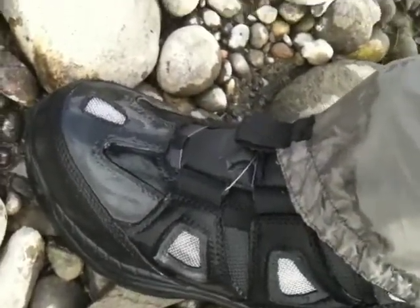It's got the boa lacing system on it. It's also got the interchangeable Omnitrack system on it — you can see on the back. Pop them on, pop them off.